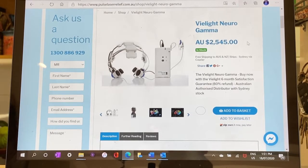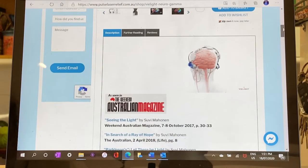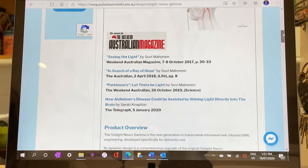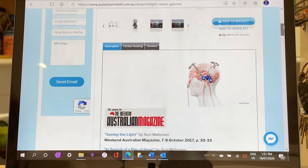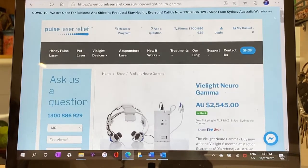The positives of choosing this option is obviously the fact that these are the very same devices that have been used in successful trials for Parkinson's patients. There is also a six month satisfaction guarantee with an 80% refund if you're not happy with the device. The negative is they are relatively expensive, as you can see here. If you are interested in this option and you live in Australia, you can contact Pulse Laser Relief on 1300 886 929 or send them an email inquiry.